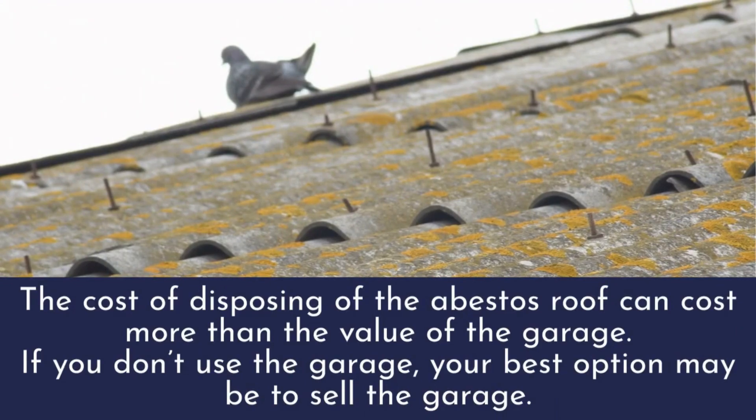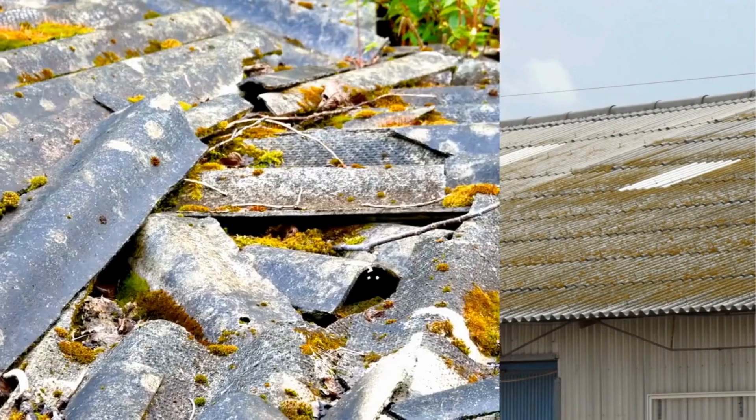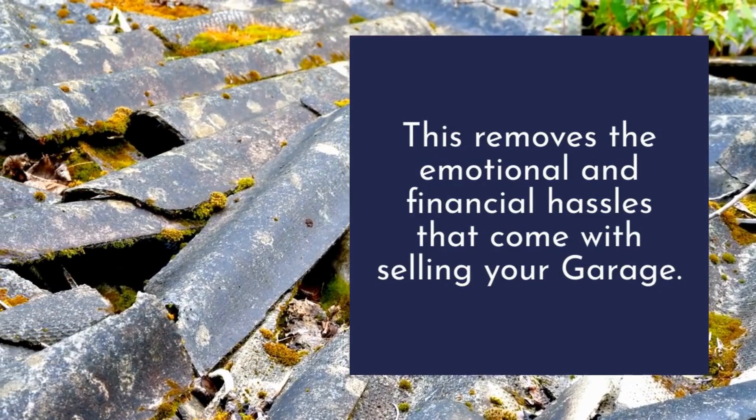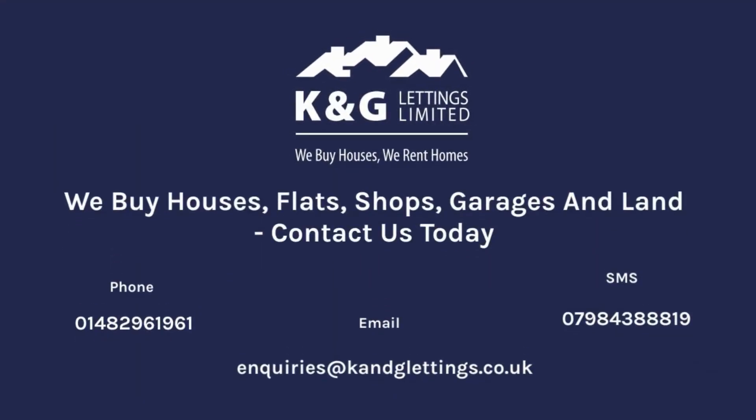What other options do I have? The cost of disposing of the asbestos roof can cost more than the value of the garage itself. If you don't use the garage, your best option may be to sell the garage. At K&G Lettings Limited, we specialize in buying garages and can take the stress and hassle out of having an asbestos garage or a garage with an asbestos roof, removing the emotional and financial hassles that come with selling.